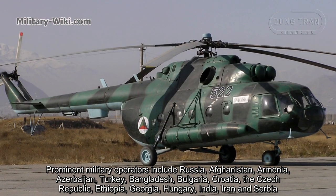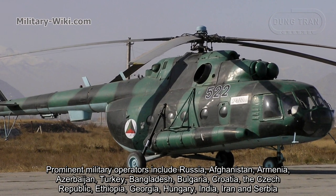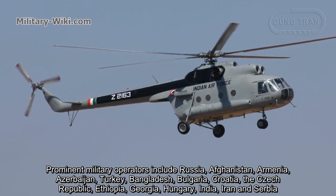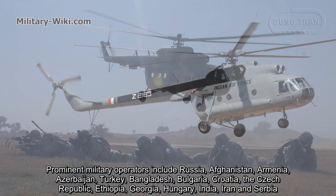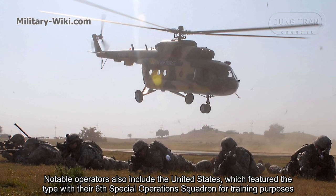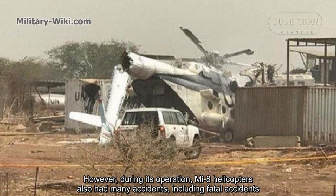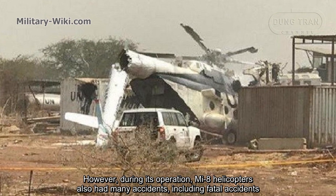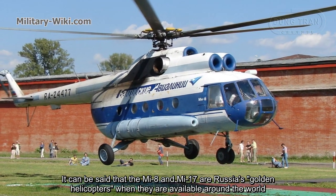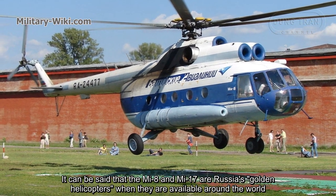Permanent military operators include Russia, Afghanistan, Armenia, Azerbaijan, Turkey, Bangladesh, Burkina Faso, Croatia, the Czech Republic, Ethiopia, Georgia, Hungary, India, Iran, and Serbia. Notable operators also include the United States, which uses the type with special operations squadrons for training purposes. Despite its strong record, Mi-8 helicopters have also been involved in many accidents over the years. The Mi-8 and Mi-17 can truly be called Russia's workhorse helicopters, with a presence around the world.